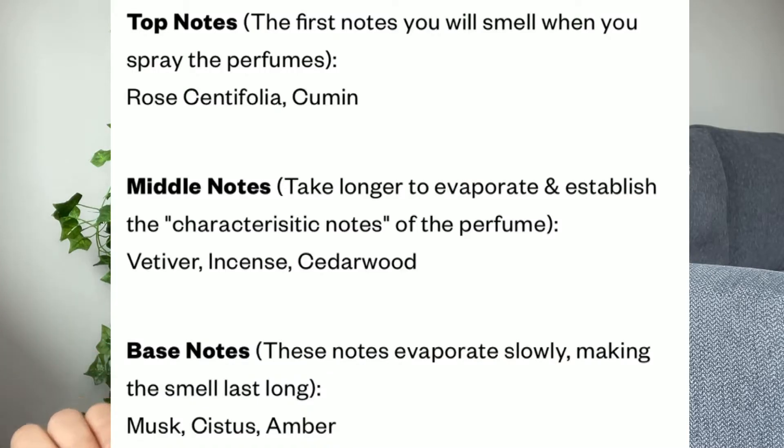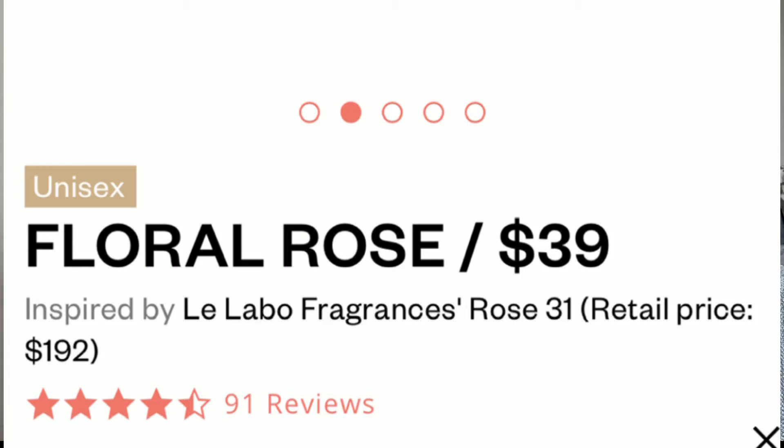They have used different ingredients in this. For the top notes they have used rose, centifolia, and cumin. For the middle notes they have used vetivert, incense, and cedarwood. For the base note they have used musk, cistus, and amber. As mentioned, this perfume is inspired by Leilaboo.